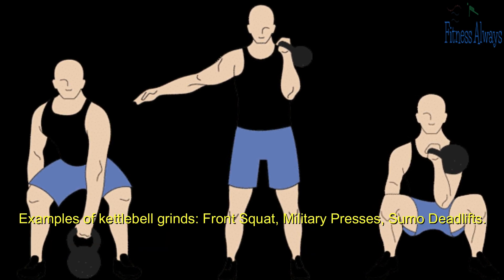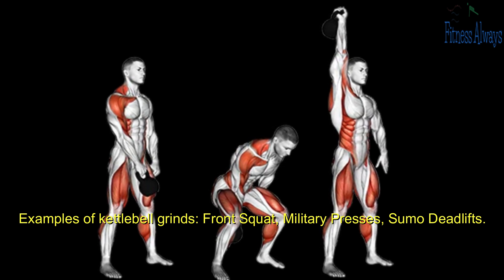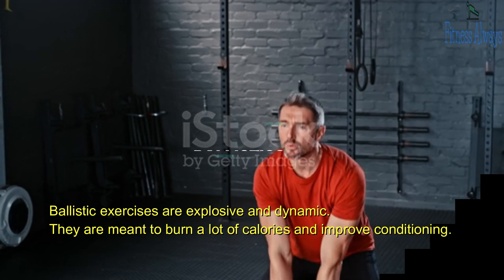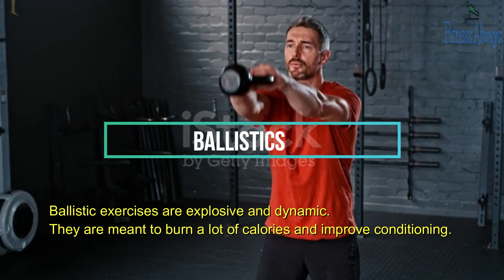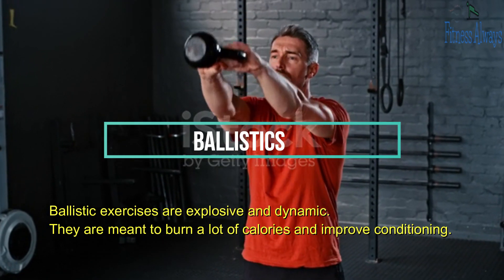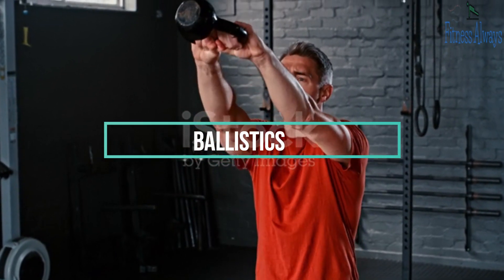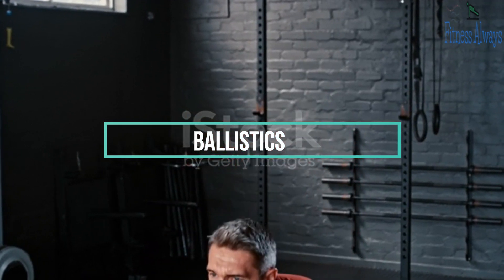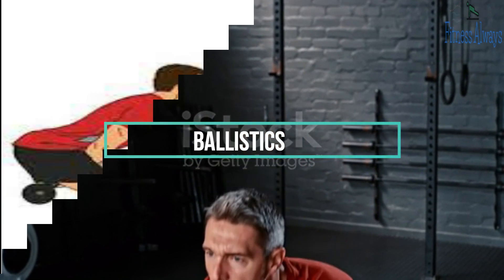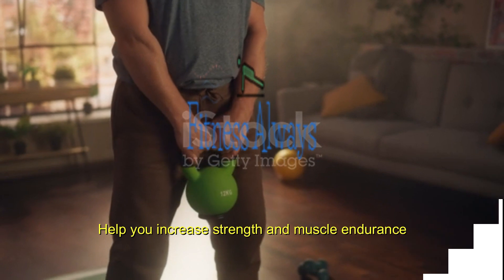Examples of kettlebell grinds include front squats, military presses, and sumo deadlifts. Kettlebell ballistics involve swinging motions that move you through at least two planes of motion. Ballistic exercises are explosive and dynamic — they are meant to burn a lot of calories and improve conditioning. They will also help you increase strength and muscle endurance, and can even build muscle if you use a heavy enough kettlebell, as it will put you in an anaerobic state, which boosts testosterone levels.